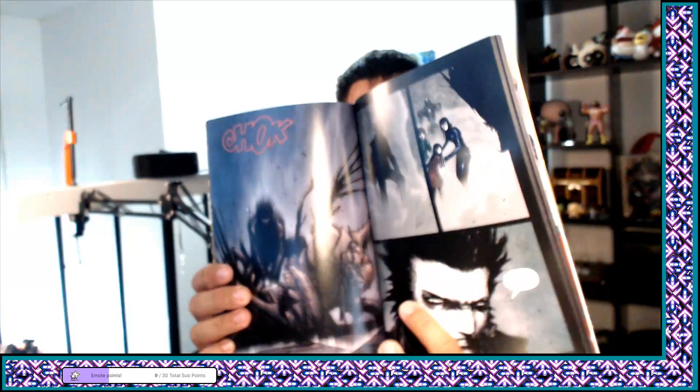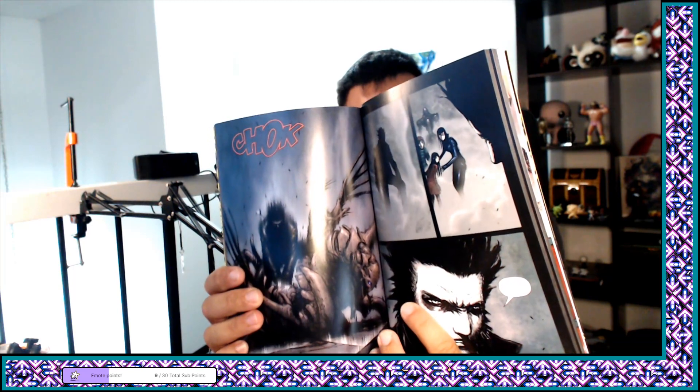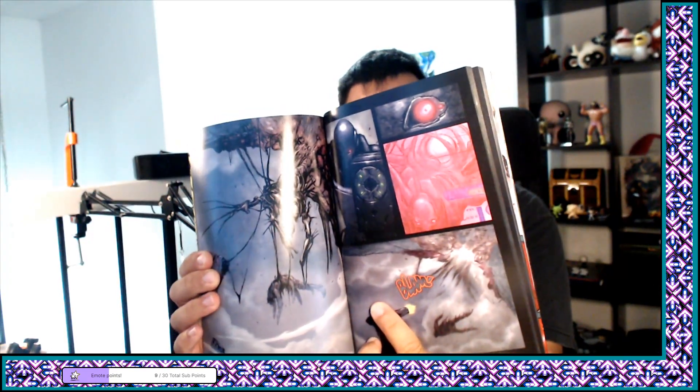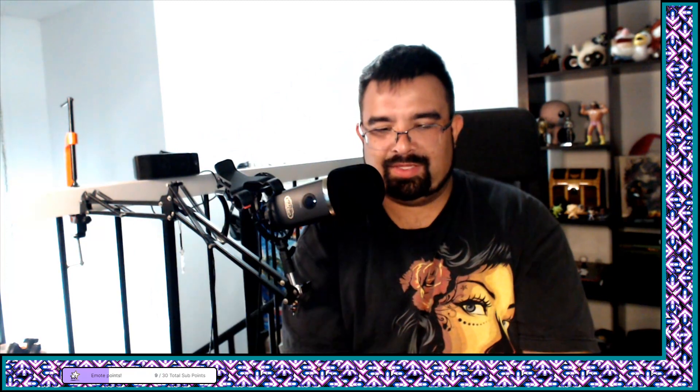I gotta glue it or something. Anyway, the action scenes were really really good. I've never really paid much attention to comic book action scenes because I kind of feel like I need the motion of animation to mentally process it better. But it's still cool — there were a lot of silent panels with action, which works well here. Just Wolverine running around chopping up these biological robot terminator things.